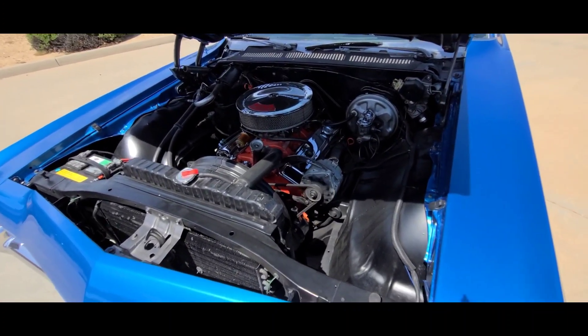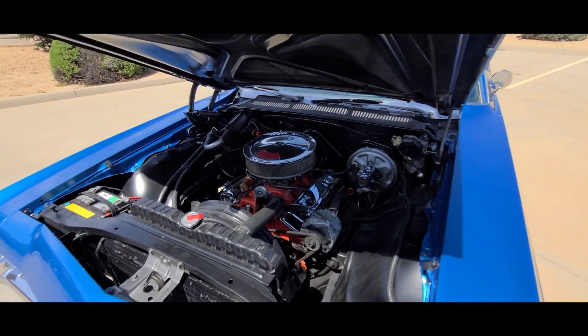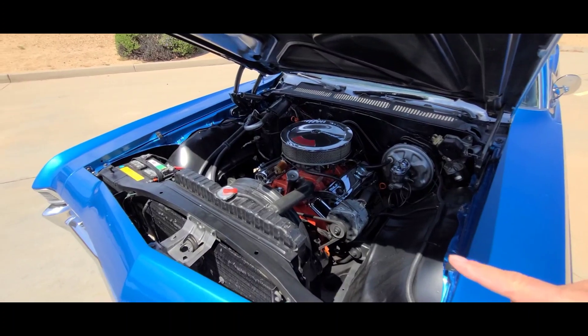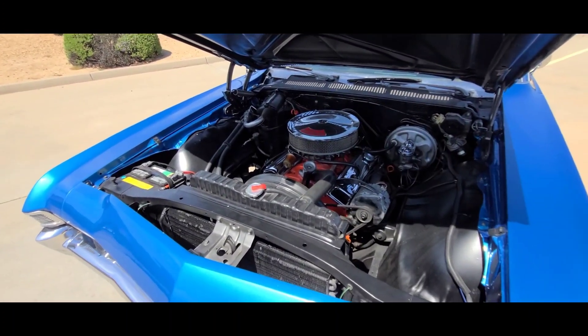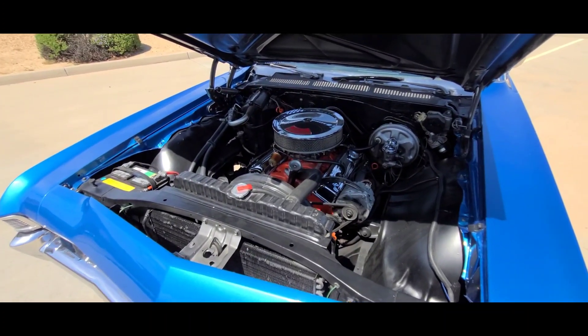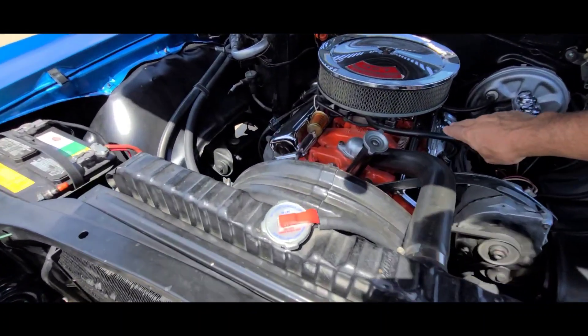It runs perfect, no strange noises. There's only a couple thousand miles on the motor since it was rebuilt. It is a factory air car. A new AC compressor is included, as well as the other AC components, which are in a box in the trunk — I'll show you later. The AC compressor will go with the car when it's sold, but it runs beautifully.